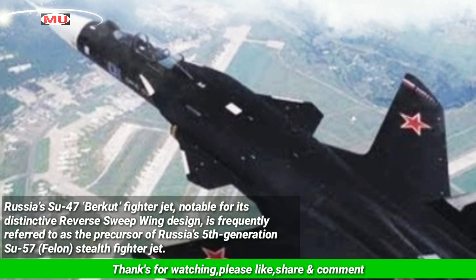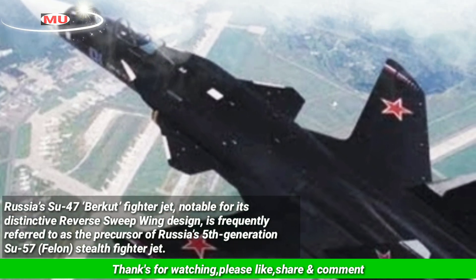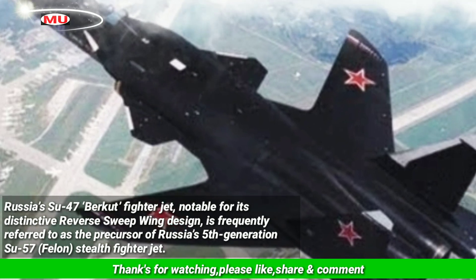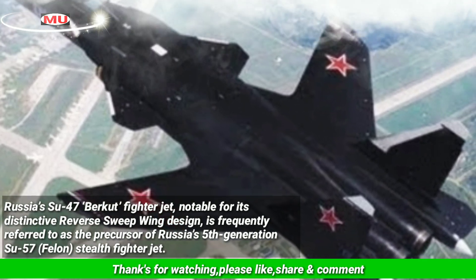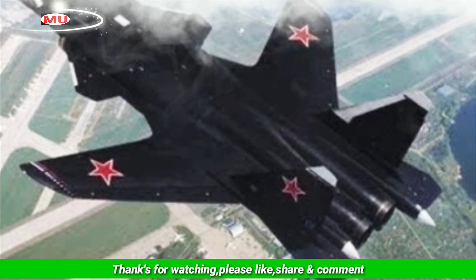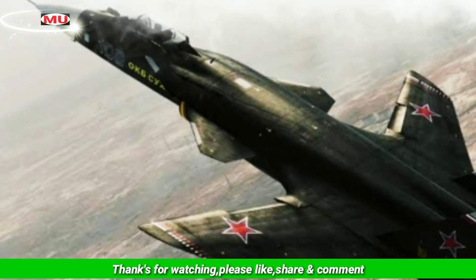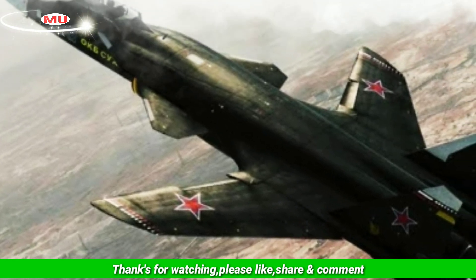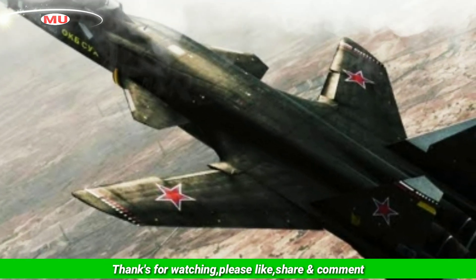Russia's Su-47 Berkut fighter jet, notable for its distinctive reverse-sweeping design, is frequently referred to as the precursor of Russia's fifth-generation Su-57 stealth fighter jet. But Rostec, a state-owned defense conglomerate, has now disclosed that this fighter jet is helping the nation build unmanned aerial vehicles, without giving any specific details.